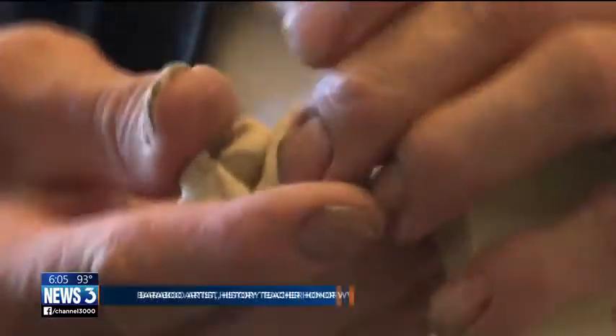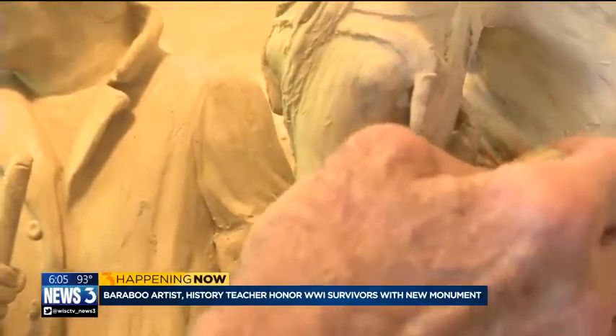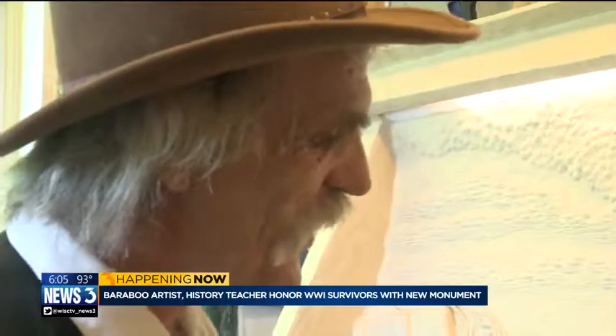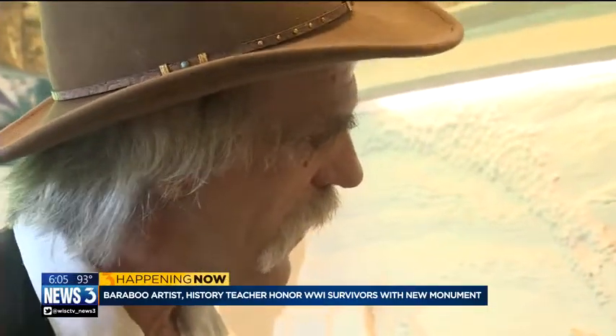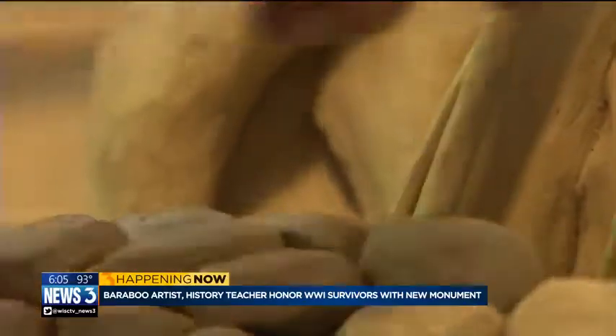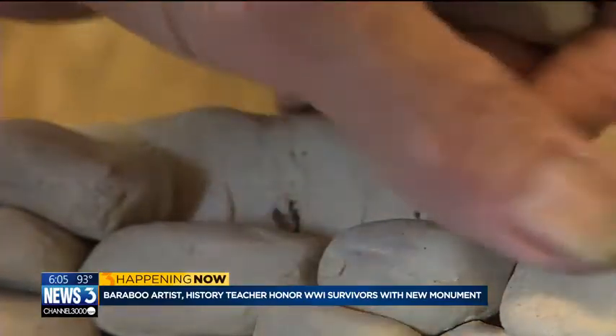He's now molding the final pieces of the project before sending it away to a foundry for bronzing. He says, "I only have two more weeks left, and I know when I take it away, I'll miss it." But the memorial won't be gone for long — it'll take its permanent place on display in Ochsner Park this November.